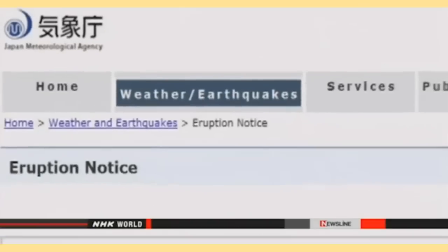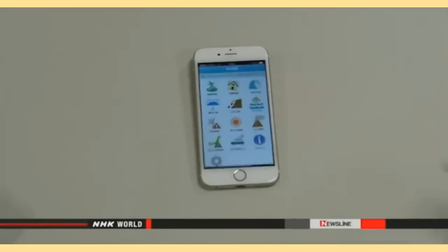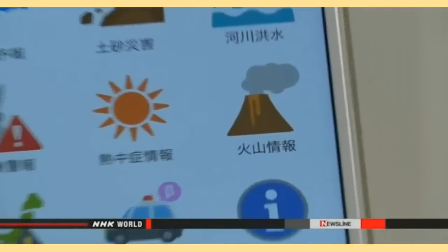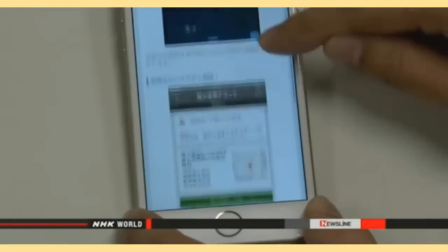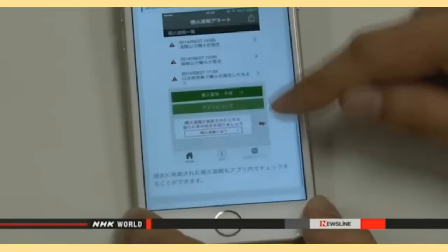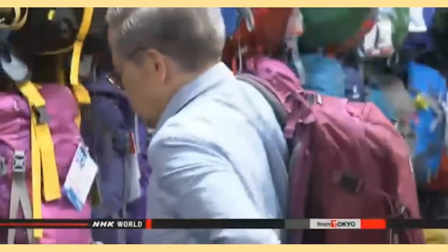Officials say they will step up efforts to monitor volcanoes to provide more detailed information, and advise people to check volcanic activity information and hazard maps before approaching a volcano. People can check the warnings by accessing the JMA website. Registered members of service providers can receive warnings as a message on their mobile phones or via smartphone app. The alerts will also be sent out on a community wireless system.